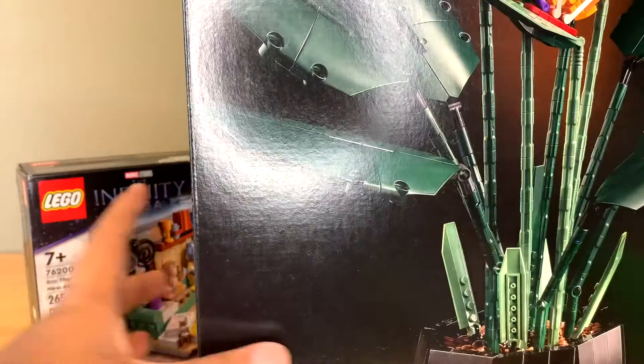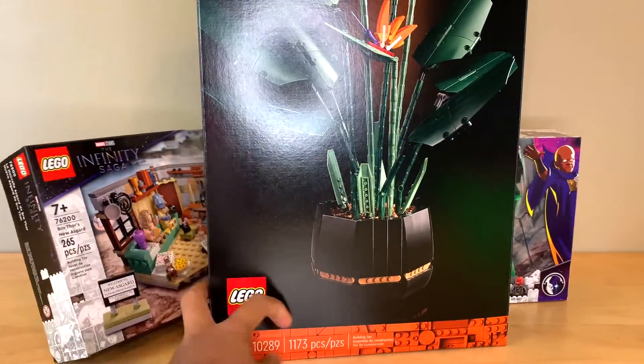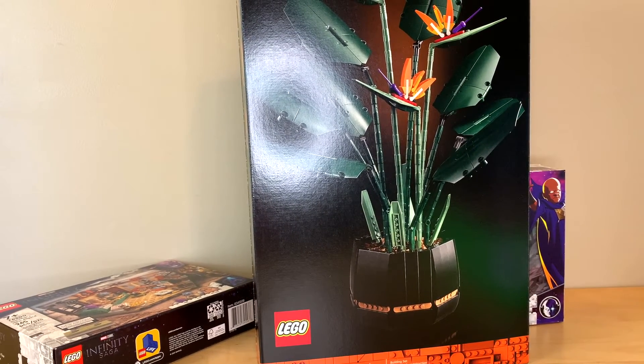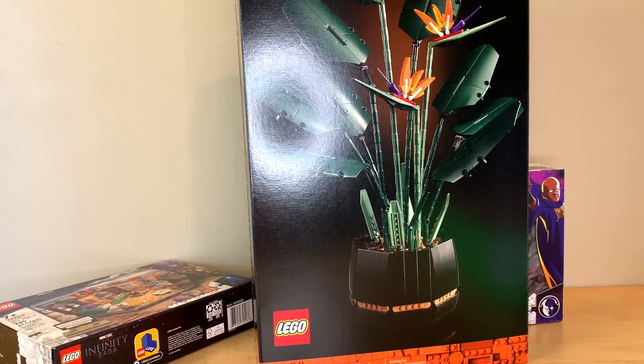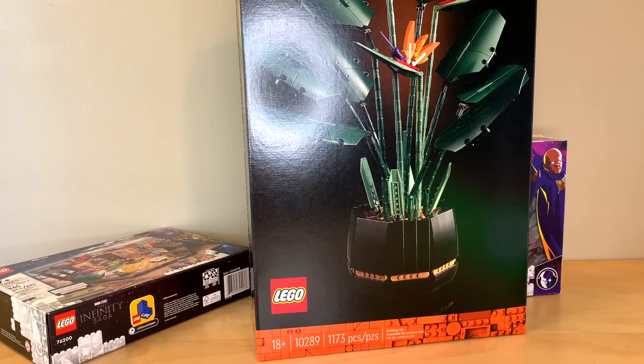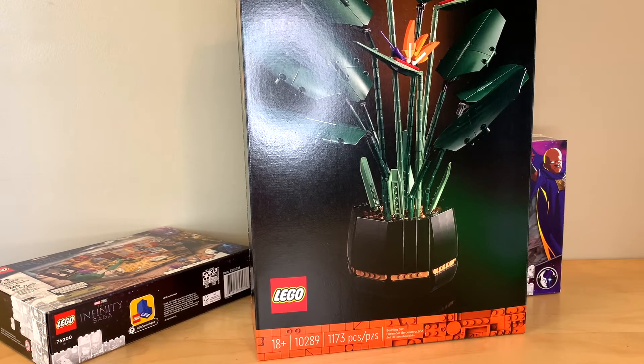I also got in one of my other pre-orders, the Botanical Collection Bird of Paradise. This set is really awesome but it's twice as expensive as the other Botanical Collection sets because it's got a buildable pot, so I'm interested to see if it's as good value for money as those other sets are.